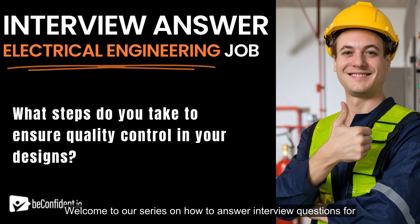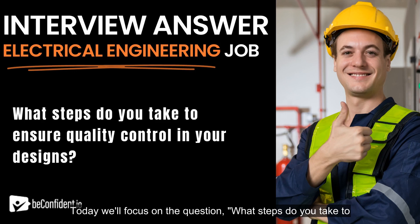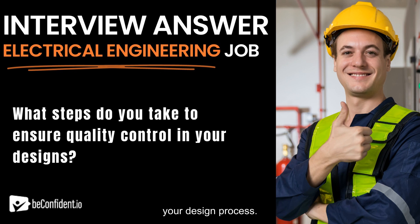Welcome to our series on how to answer interview questions for the role of electrical engineer. Today, we'll focus on the question: what steps do you take to ensure quality control in your designs? We'll provide a sample answer and dive into what the interviewer wants to know about your design process.